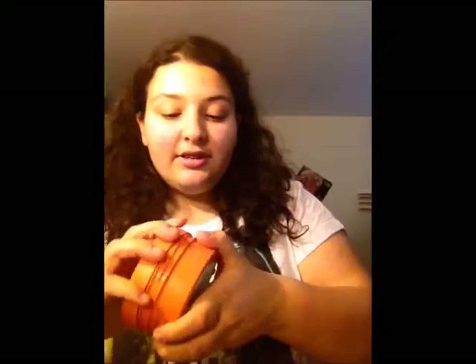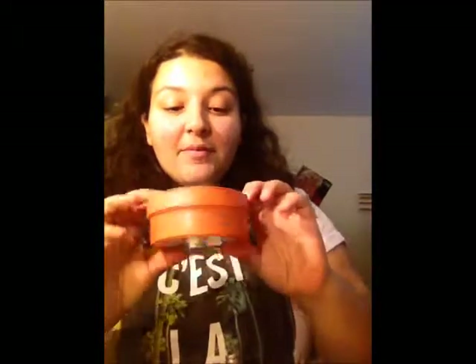Moving on to everything I keep in my bucket. The first thing that I keep in my bucket is my Body Shop Papaya lotion, which was actually on sale. I got it for only $5 — normally it's like $20 — so it was pretty crazy. It smells like papaya, and it's really nice for your body.